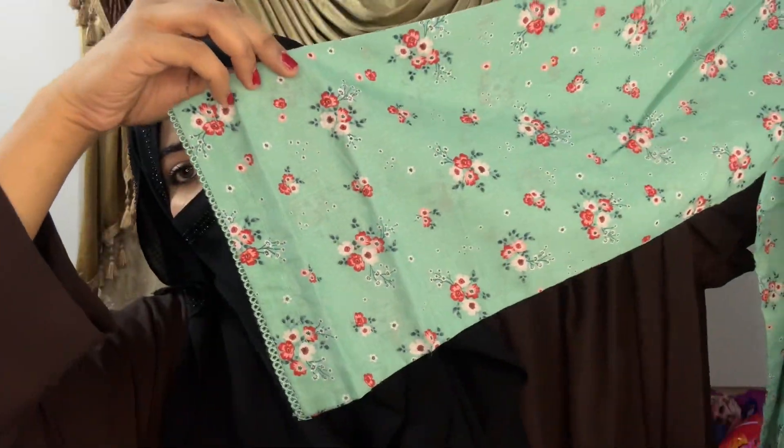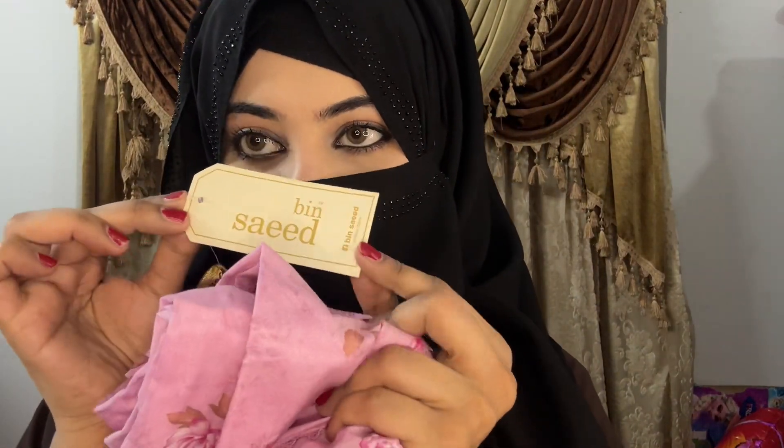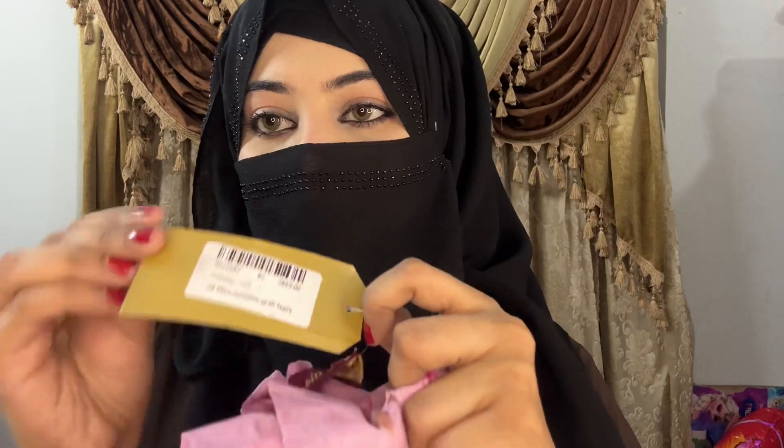The sleeves are very beautiful. Because it is warm — especially in Karachi, the weather is extremely hot — we won't wear heavy suits. This also comes with a trouser. The color combination you can check is actually suited to this heat and the summer season. I am showing one more Bin Saeed dress that I also bought from BJ's.